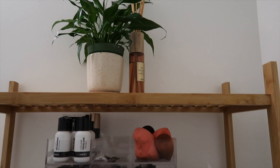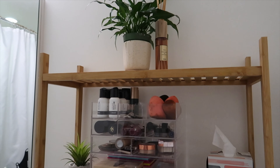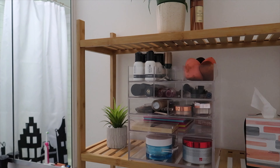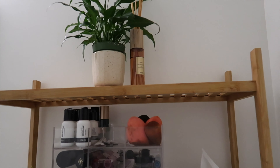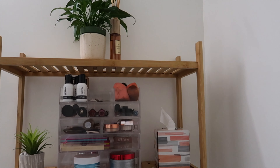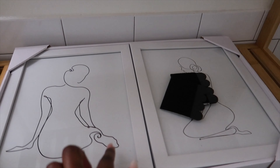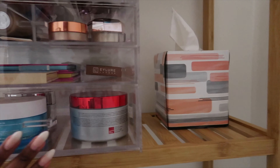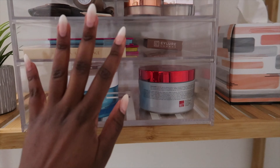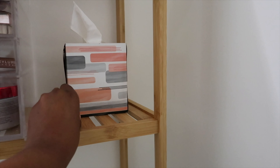I put this plant on top temporarily. I think at the end of the month — end of February — I'll get a pothos plant, those hanging vine ones. I think that'll be good for the bathroom because it doesn't require a lot of light. For this tissue box, I actually want to get one of those acrylic cover ones so it can match. I might move this plant and put a candle here instead.